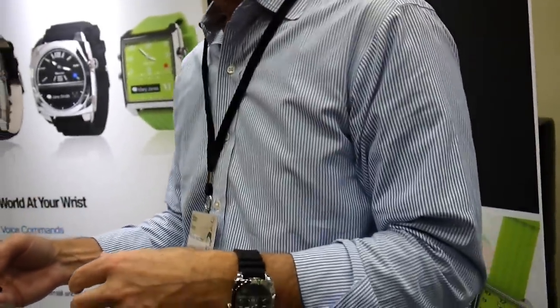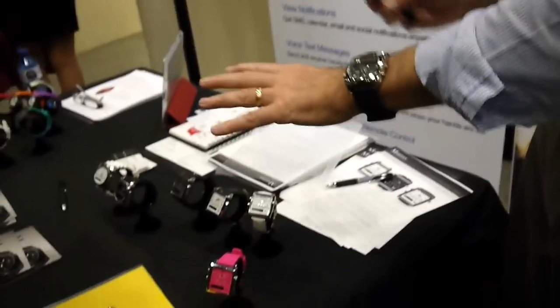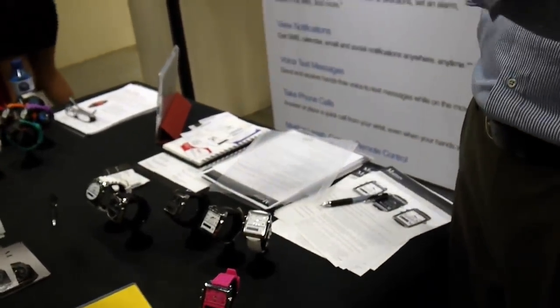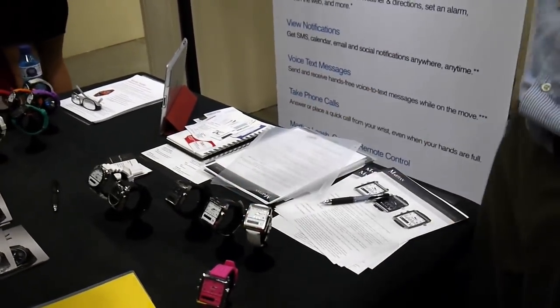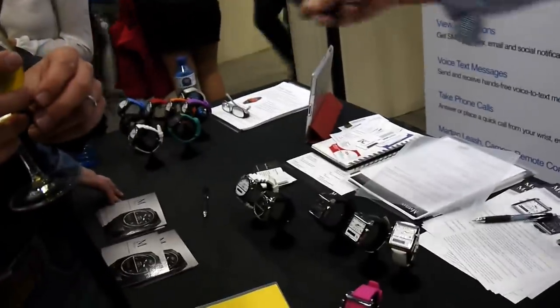How much are they? With voice in the U.S. — these are coming with much higher prices in Europe because of VAT, taxes, and import duties — but in the U.S. this one is $299, and that one is $129 for the notifier.